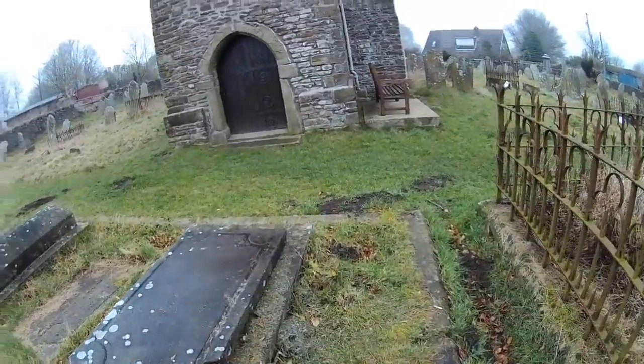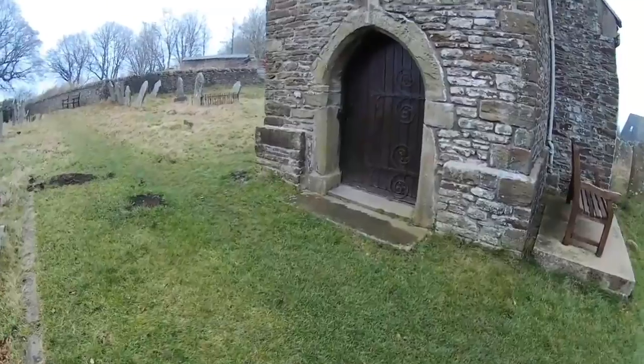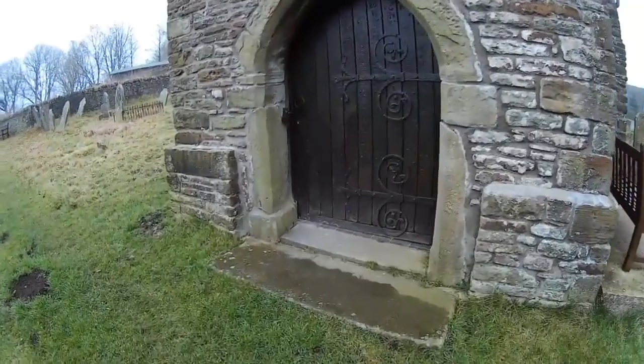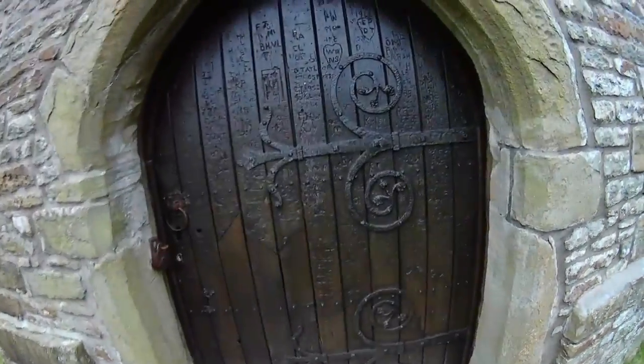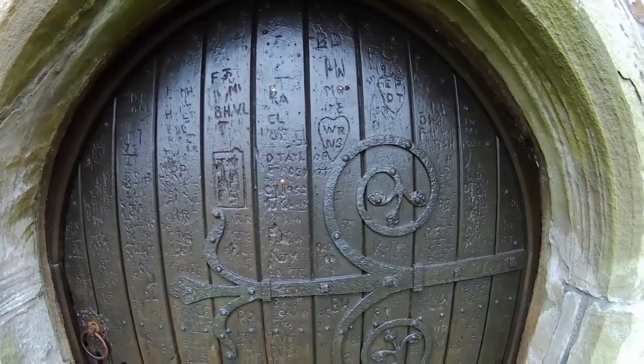Let's go in there, see if we can get in through the door — not get in, but see in through the door. Lots of writing on here — it's been engraved over the years.